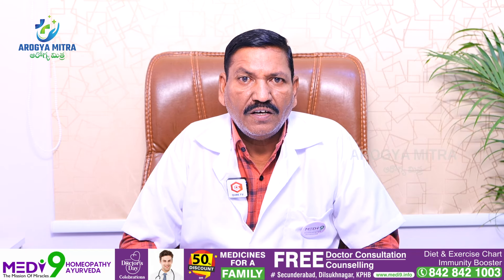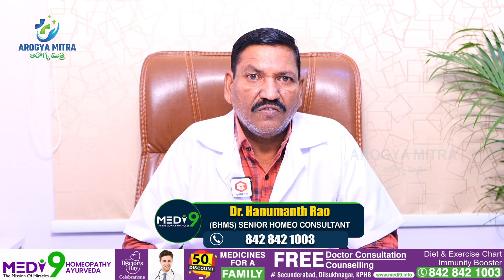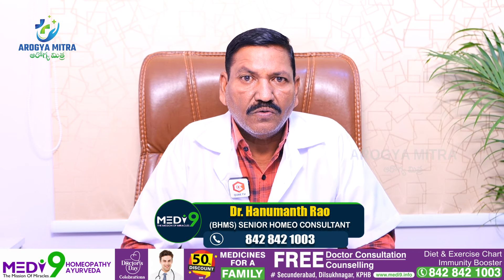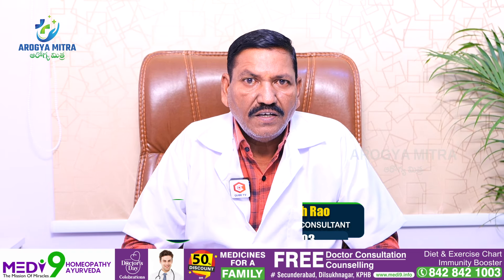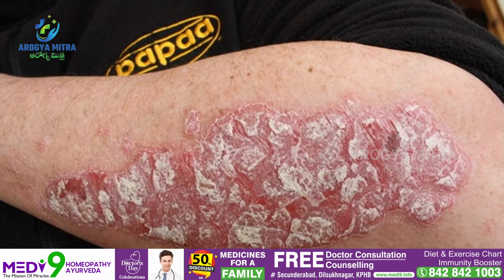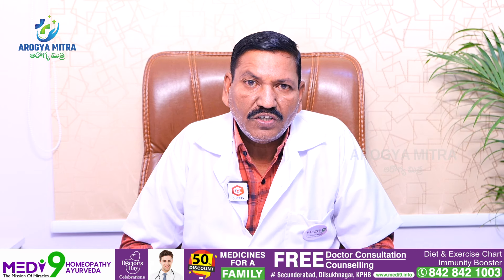My name is Abhimani. I am a senior consultant homeopathic physician, and today's topic is psoriasis. It is a skin disease and an autoimmune disorder. It is a rare disease.